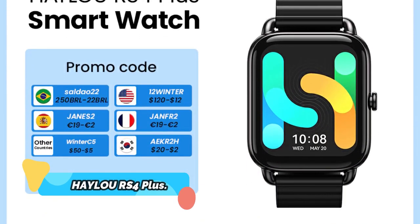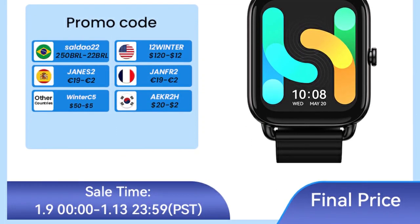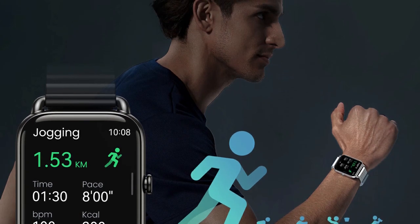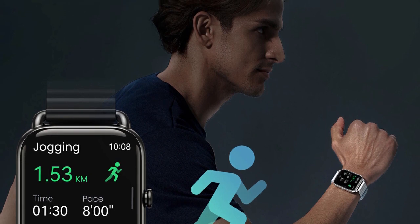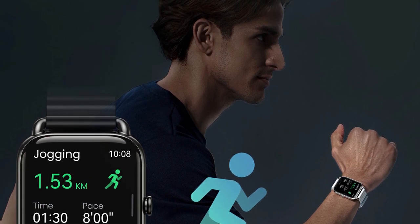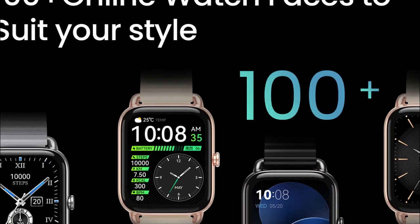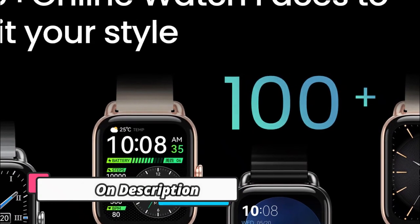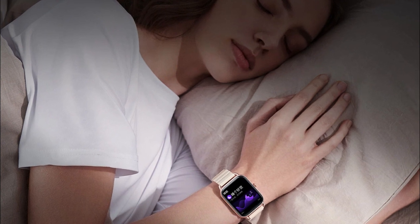Product number 5: Haylou RS4 Plus. The Haylou RS4 Plus smartwatch is a revolutionary product designed to meet the needs of both men and women. It has a large 1.78-inch AMOLED display, as well as an impressive 105 sports modes and 10-day battery life. It is also equipped with an intelligent assistant, allowing users to control their phone, access music, and more with the press of a button. The watch also includes health monitoring, sleep tracking, and sports features.